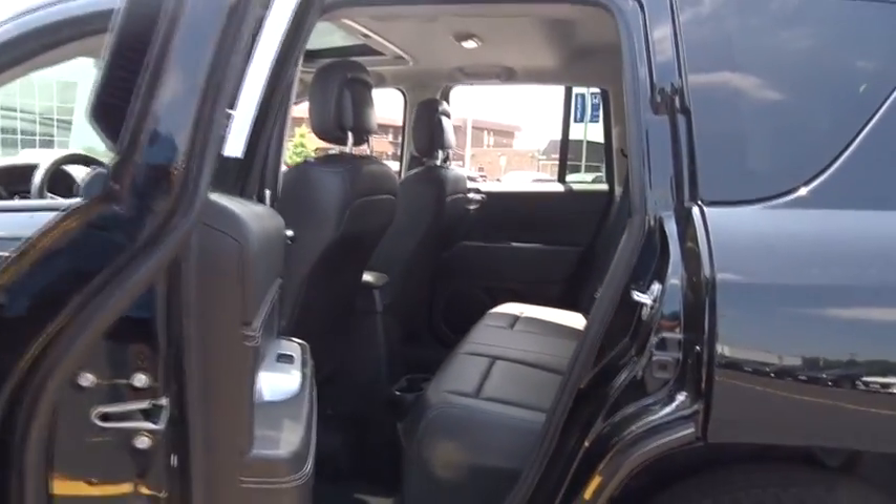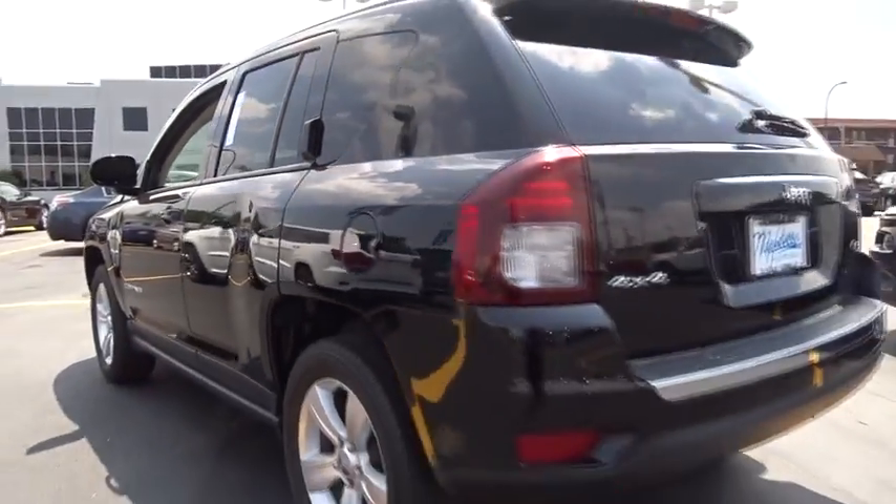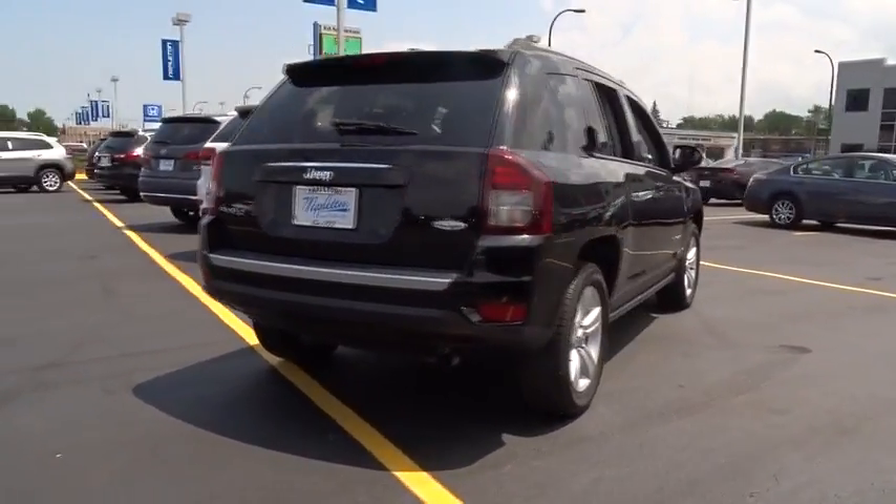Brake assist, panic alarm, tachometer, power driver's seat, and tilt steering wheel. This vehicle offers reliability and good looks at a great price. So come in and take a test drive today.